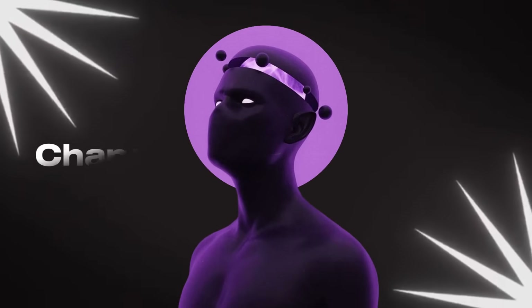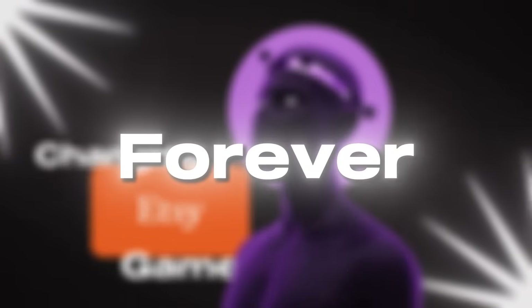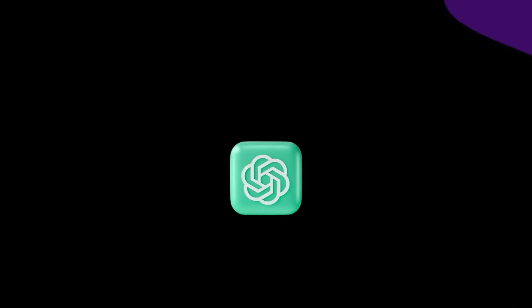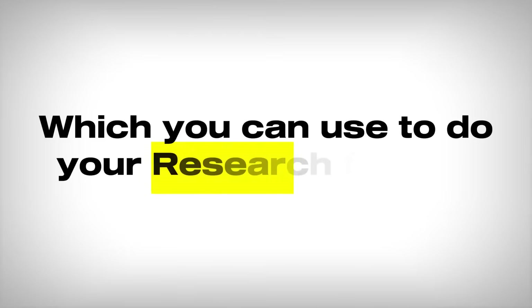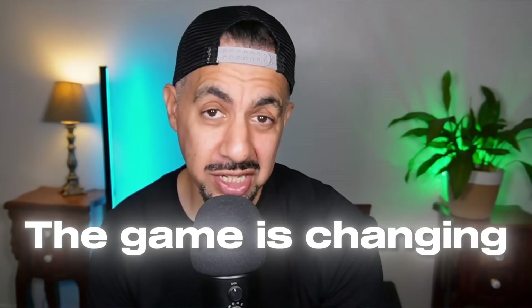AI is changing the Etsy game forever, literally forever. Right now there is a fantastic new feature called the ChatGPT agent, which you can all access and it's literally come out in the last couple of weeks. You can use it to actually do your research for you, get it to find exactly what you want, pinpoint it and bring it to you on a silver plate. The game is changing and you need to keep up, because if you don't, you're going to get left behind.